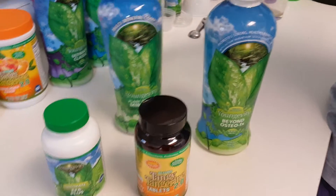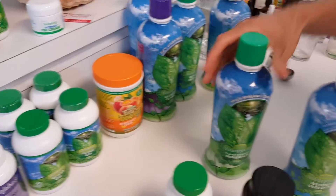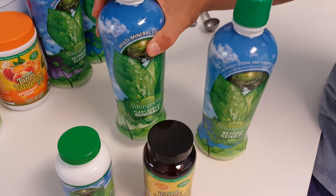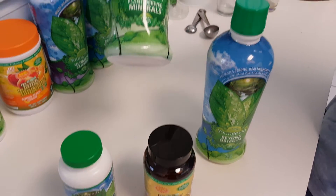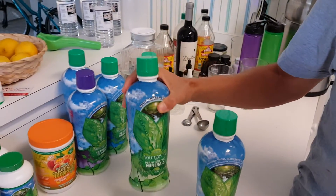One tablespoon would be 300 milligrams, which would equal the Beyond Tangerine 2.0. Or you can take two tablespoons, which would be 600 milligrams — just get some extra minerals in you. This is the plain version, which I think is just fine. It also comes in cherry flavor, and there's also a tablet for that as well.